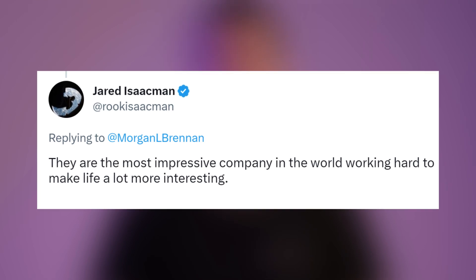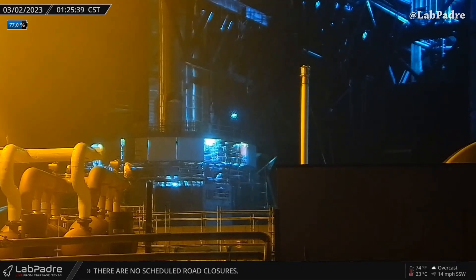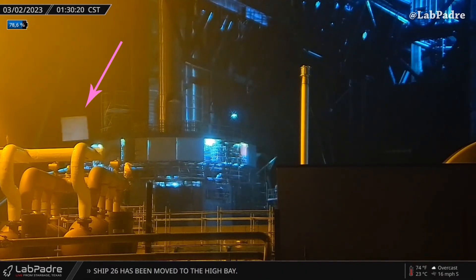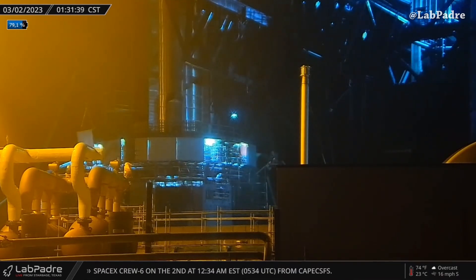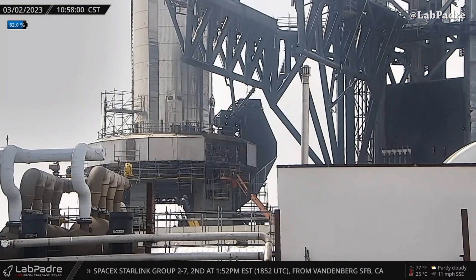Last night, captured from Padre Island, Starbase Rover 2.2 camera — another orbital launch mount shielding panel was lifted and fixed. Later, preparation for the first launch attempt of Starship B7/S24 planned this month.